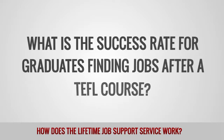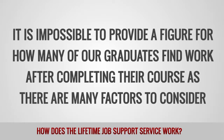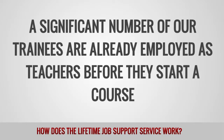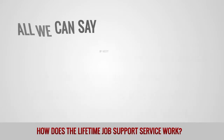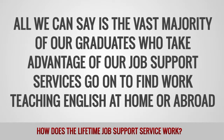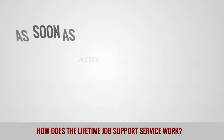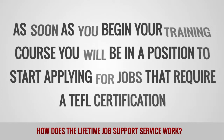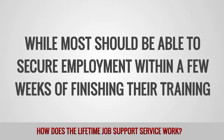What is the success rate for graduates finding jobs after a TEFL course? It is impossible to provide a figure for how many of our graduates find work after completing their course as there are many factors to consider. A significant number of our trainees are already employed as teachers before they start a course, while others are not looking to find work until a later date. All we can say is that the vast majority of our graduates who take advantage of our job support services go on to find work teaching English at home or abroad. How soon after completing a TEFL course will I find a job? As soon as you begin your training course, you will be in a position to start applying for jobs that require a TEFL certification. Some trainees are able to find work before they have even completed the course, while most should be able to secure employment within a few weeks of finishing their training.